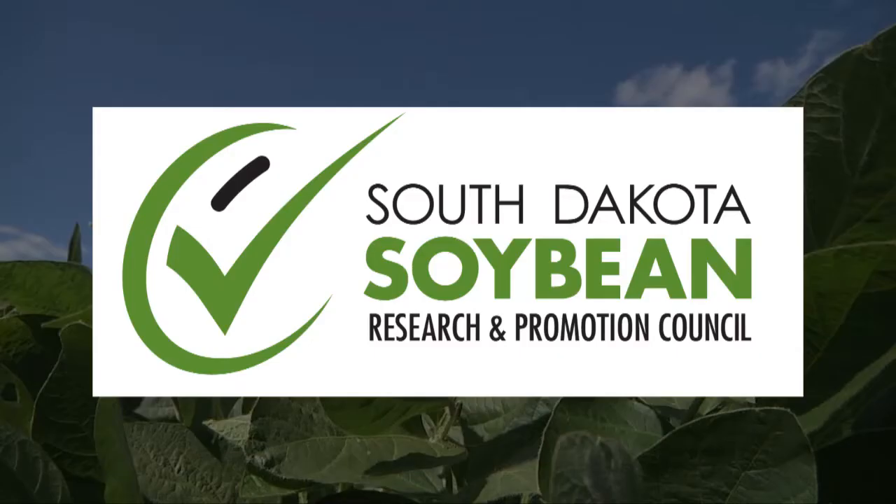I'm Michelle Rook reporting. This Heartland Consumer Report is sponsored by South Dakota soybean farmers and their soybean checkoff.